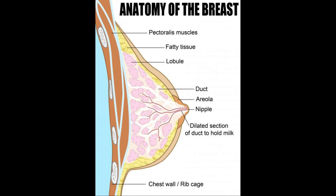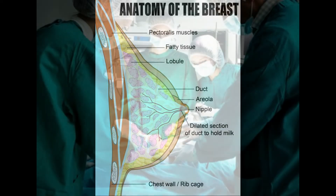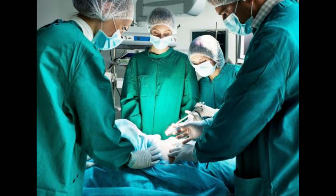Another condition that causes a clavicle bone lump is an aneurysmal bone cyst. It can be diagnosed after a computerized tomography scan is taken. Most physicians will recommend the surgical removal of the cyst. If there has not been any regrowth of the aneurysmal bone cyst within two years, it is not likely to develop again.